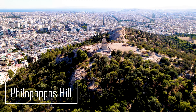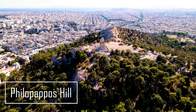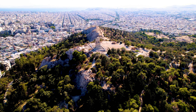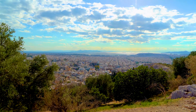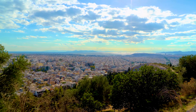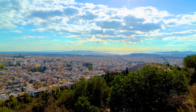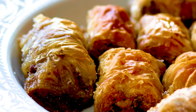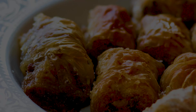Finally, let's head to Philopapos Hill. It's a peaceful spot with great views of the Acropolis, and it's a perfect place to reflect on your two-day journey through Athens. To end your trip on a high note, why not enjoy a traditional Greek dinner? Try pastitsio or baklava for dessert as you watch the city light up around you.